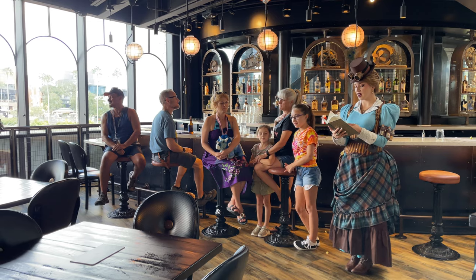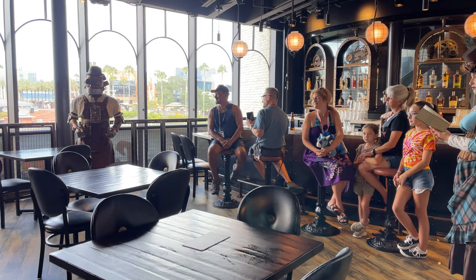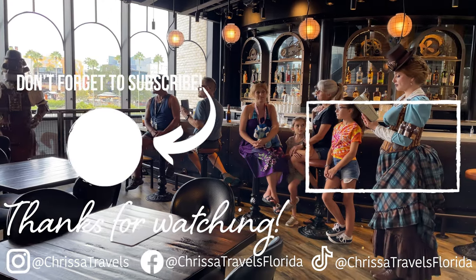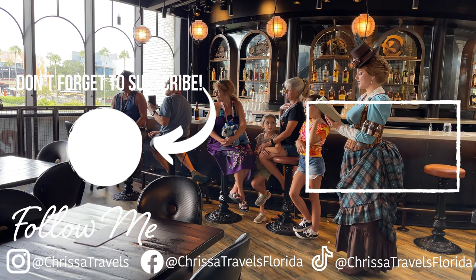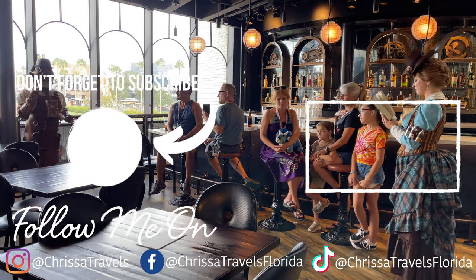If you're looking for more amazing restaurants to experience in Orlando, I've got a whole playlist for you that I'll put up on the screen right now. This list includes everything from other themed restaurants like the T-Rex Cafe to MasterChef restaurants like Morimoto Asia. Until next time everyone, I hope you have an amazing day and go out and enjoy some Florida sunshine.